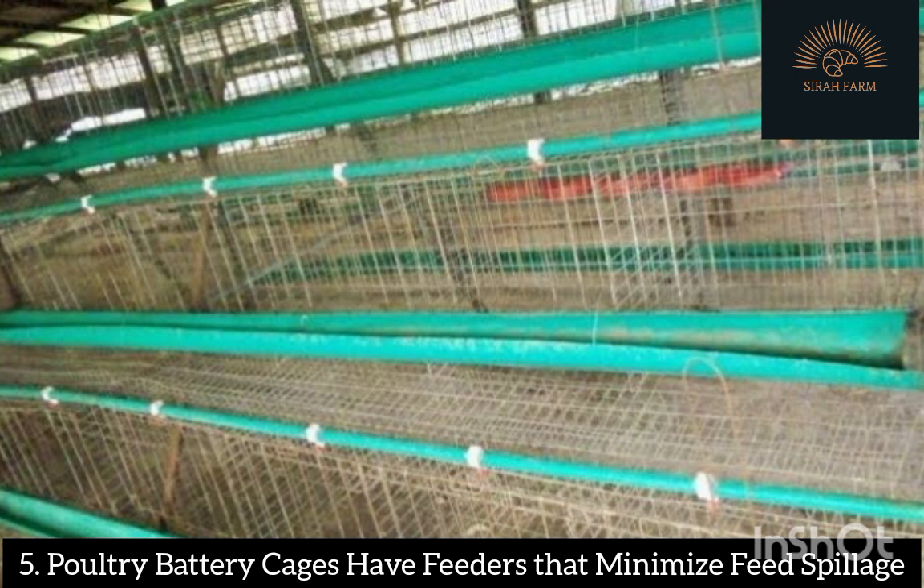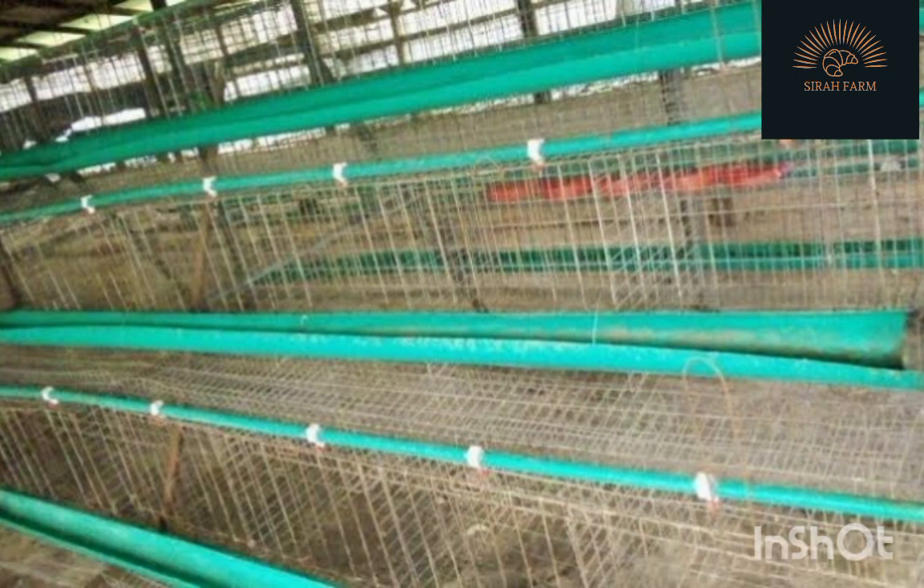Benefit 5: Battery cages have feeders that minimize feed spillage. Battery cages are designed with standard accessories for holding food and water, especially the amount required for feeding the chickens daily. This prevents any form of feed spillage and wastage. Instead of feed spillage, the chickens keep feeding on the required amount of food specifically provided in front of them.